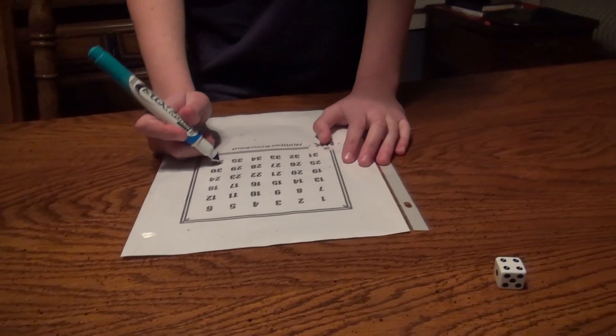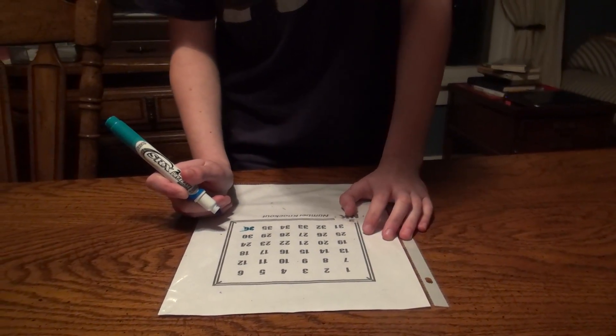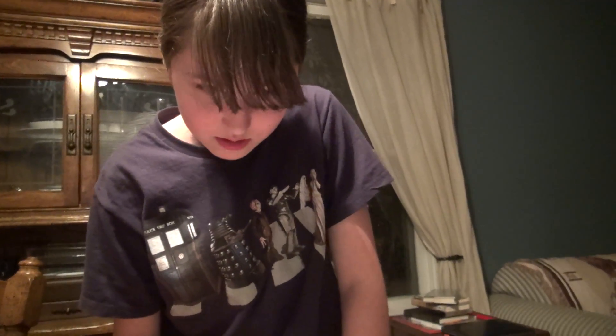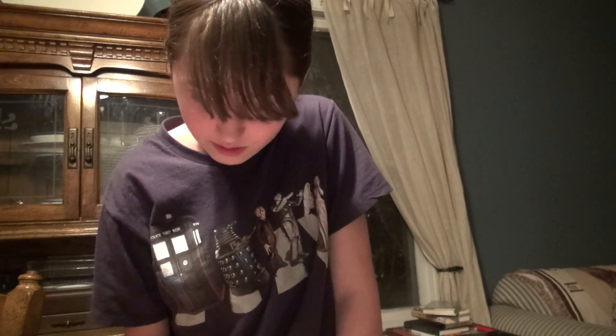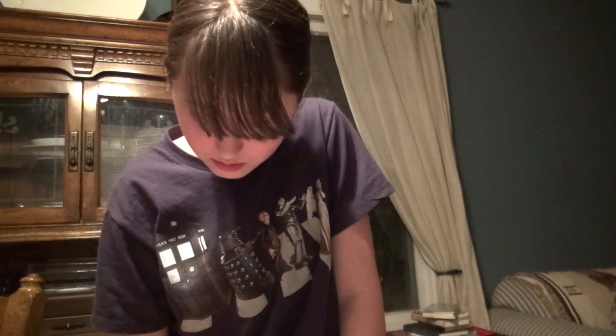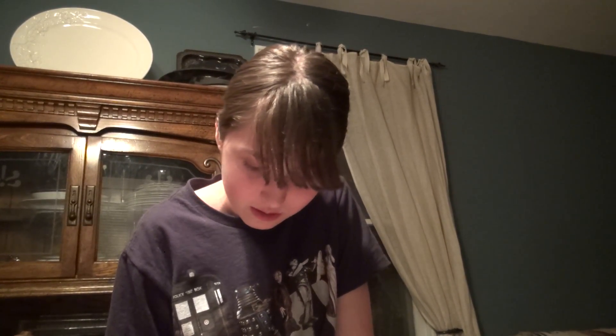6 squared is 36, times 5 to the 0 is 36, times 4 to the 0 is 36. 6 squared is 36, minus 5 is 31, plus 4 is 35. 6 squared is 36, minus 4 is 32, plus 5 to the 0 is 33. 6 squared is 36, minus 5 to the 0 is 35, minus 4 to the 0 is 34. 6 squared is 36, minus 4 is 32, times 5 to the 0 is 32. 6 squared is 36, minus 5 is 31, times 4 to the 0 is 31. 6 squared is 36, minus 5 is 31, minus 4 to the 0 is 30.